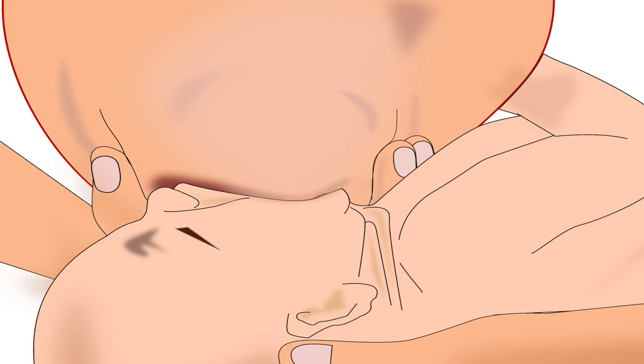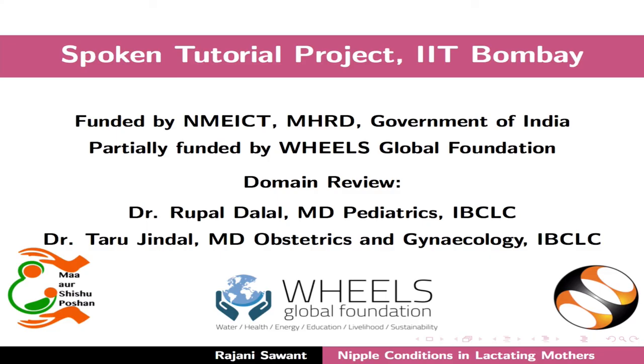Always remember, correct latching is the key to dealing with most nipple conditions. This brings us to the end of this tutorial. Thanks for joining.